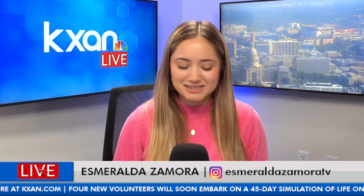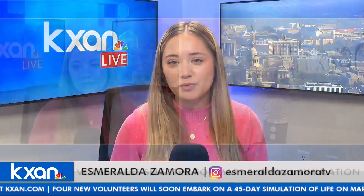Hello, everyone. Welcome back to KXAN Live. I'm Esmeralda Zamora, and today we have our Space Space segment with our KXAN reporter, Eric Hendrickson. Eric, how are you doing today? I'm doing fabulous. It's a great day. It's a beautiful Tuesday outside. We're going to talk about something fun and interesting.